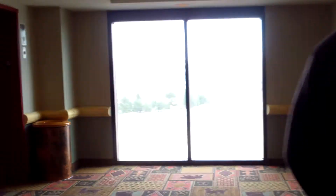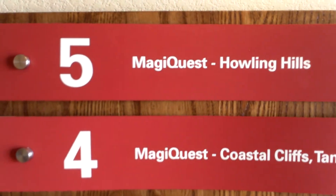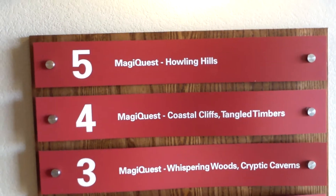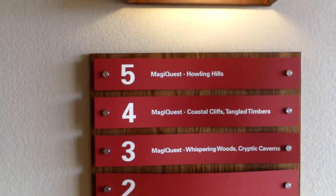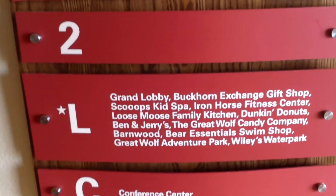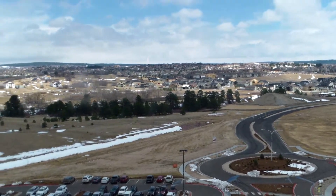Not too much else up here. Over here is the directory of the floors that have things on them. One of the reasons why the elevators are so inconvenient, according to many people, is because of this thing called the Magic Quest, which takes place on multiple floors, and everything is consecutive on different floors. So it goes from three to five to four to three to five to four — just random. And it's pretty inconvenient.